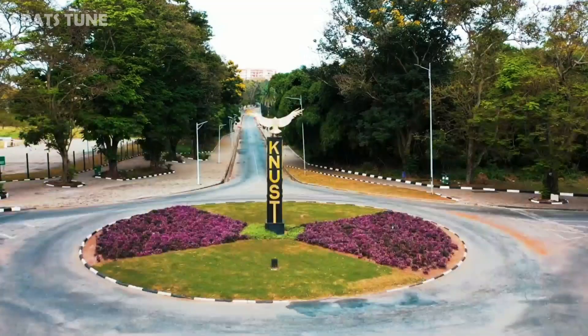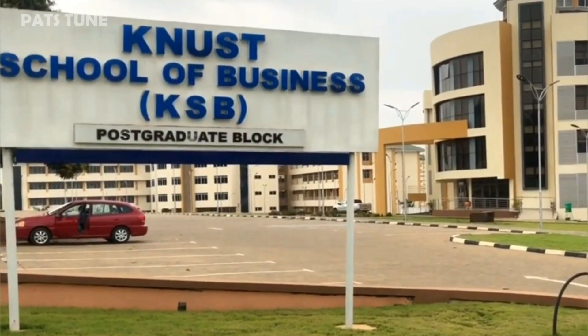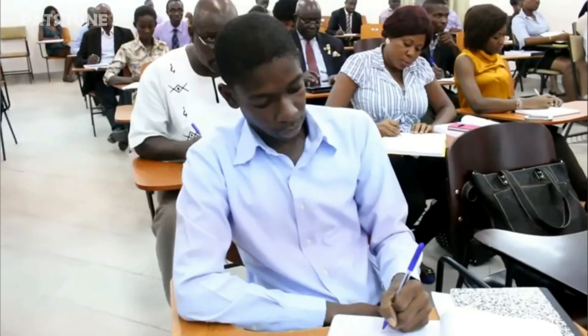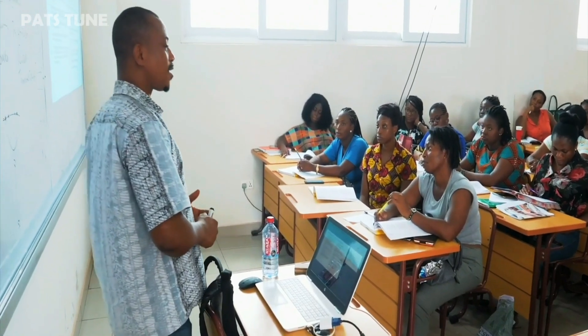Kwame Nkrumah University of Science and Technology offers undergraduate, postgraduate and distance courses. To gain admission, your grades must not fall below the cut-off points. This video will look at all KNUST courses and their cut-off points.